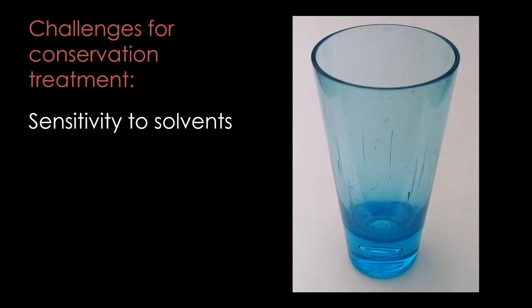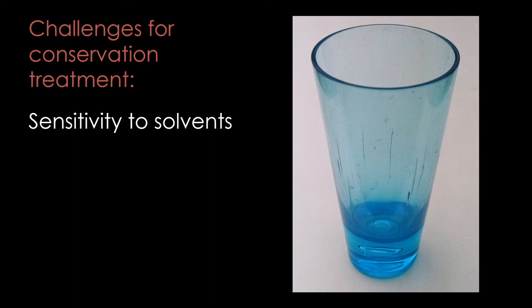As we learned earlier, thermoplastics can be sensitive to solvents, leading to issues like the cracking we are seeing in this cup. When working with plastics as artists and conservators, we have to be careful in choosing cleaners and adhesives. In conservation, we mostly use water-based materials to avoid damage.